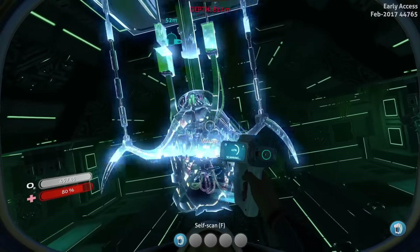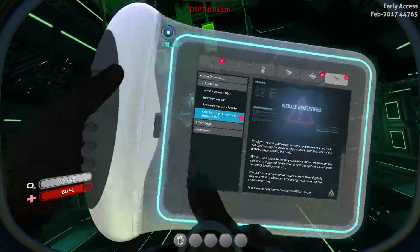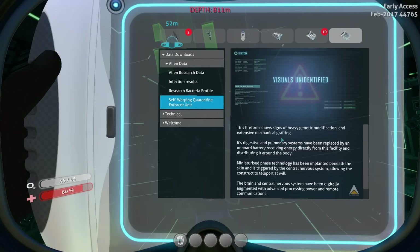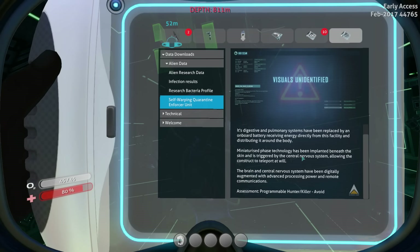We can use this to scan the warper. That makes sense, because it's going to be too difficult to scan the warper otherwise. Self-Warping Quarantine Enforcer Units — this life form shows signs of heavy genetic modification and extensive mechanical grafting. Its digestive and pulmonary systems have been replaced by an on-board battery, receiving energy directly from this facility. Miniaturized phase technology has been implanted beneath the skin, triggered by the central nervous system, allowing the construct to teleport at will. The brain and central nervous system have been digitally augmented with advanced processing power and remote communications. Programmable hunter-killer. Good lord, that's terrifying.